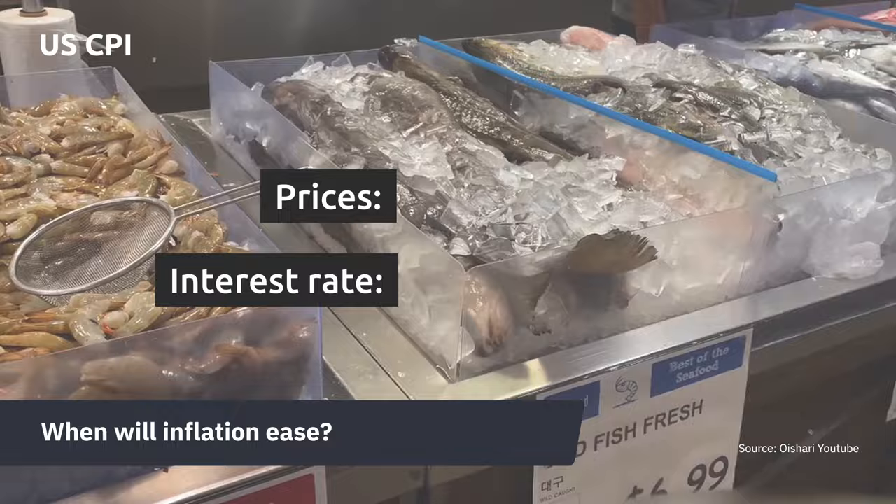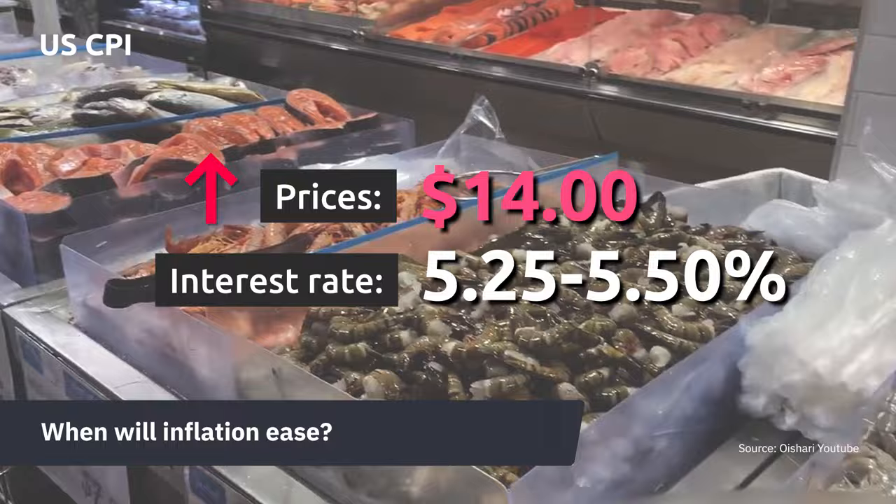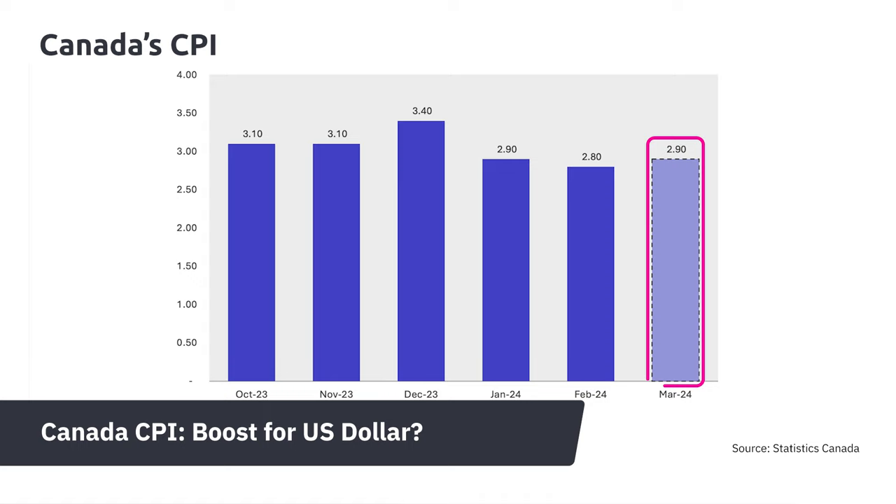The unexpected rise in US inflation has dimmed hopes for a June rate cut. Rising prices may sustain high interest rates, which may keep borrowing costs up, dampen the stock market, and bolster the US dollar.